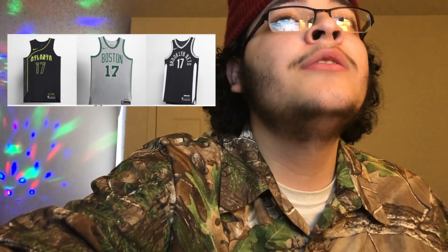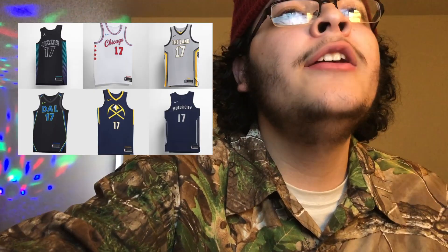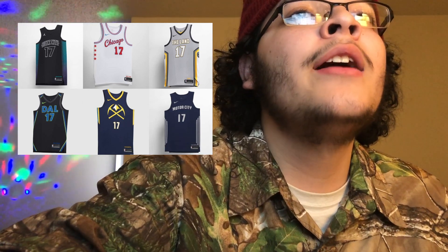This is probably my favorite page here. Boston — I think they didn't do too much with it. I don't know why we couldn't get something like Atlanta, but Boston's my favorite team so I'm always gonna rock with them. Brooklyn Nets — I kind of already have a jersey like this, they didn't do too much, but black and white always looks nice so you can never go wrong with it.